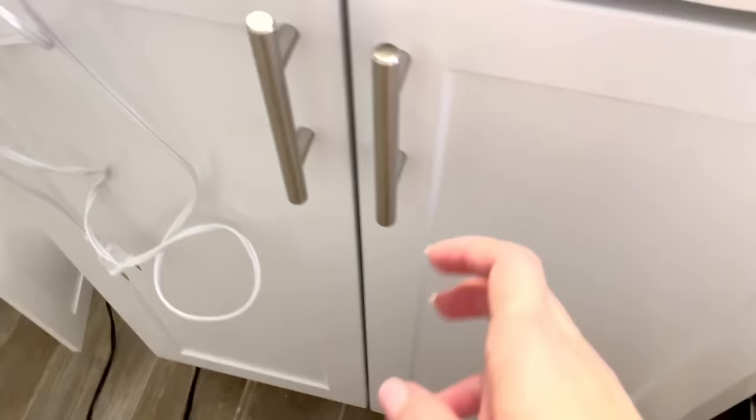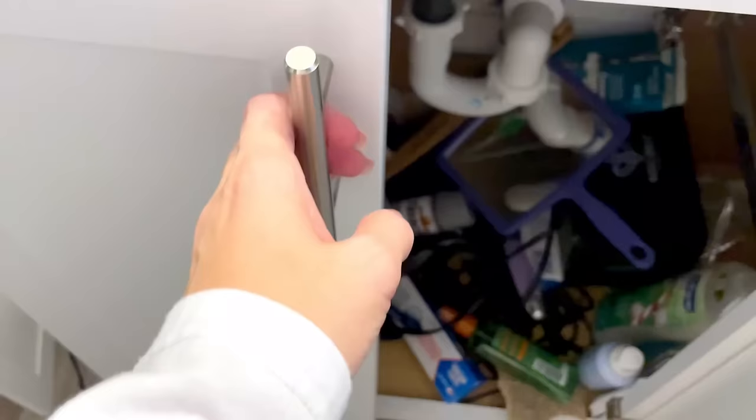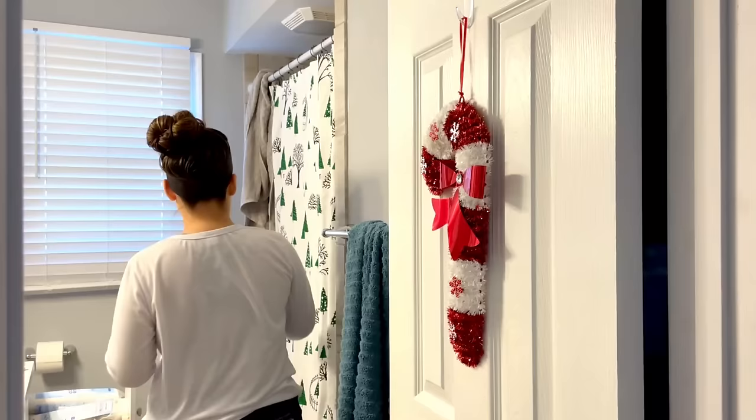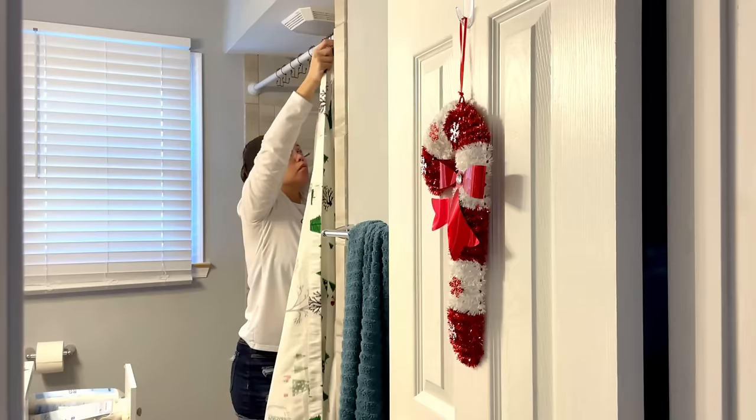In today's episode, we are going through the bathroom. Here is an overview of what it's looking like, and we are touching everything — emptying every drawer, every cabinet, decluttering things we don't need, and cleaning as we go. Also in this video, I will be sharing my tips for decluttering your home.